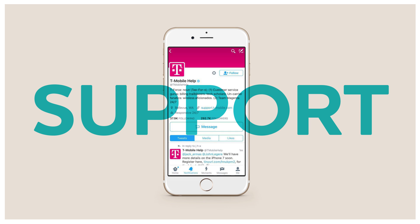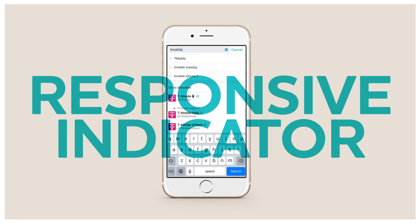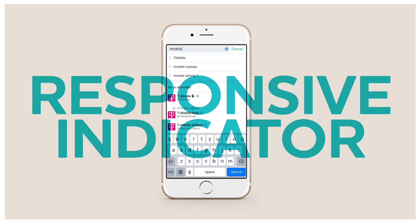In addition, brands that take advantage of this new feature will also acquire a responsive indicator when someone searches for a brand profile, mentions it in a tweet, or looks it up in direct messages. Although it only launched last Thursday, this feature has already got a great response from brands and users, citing the ability to improve communications between the two.